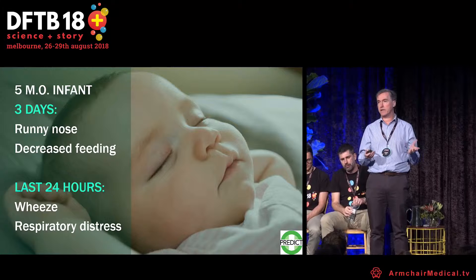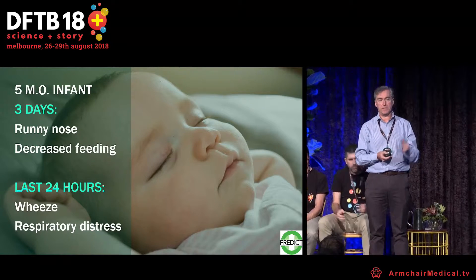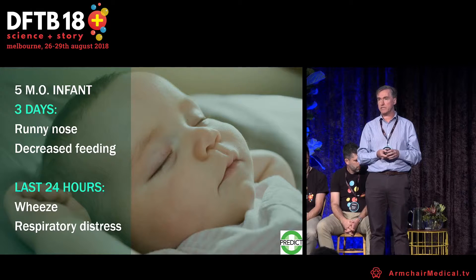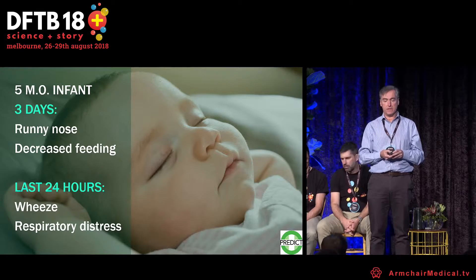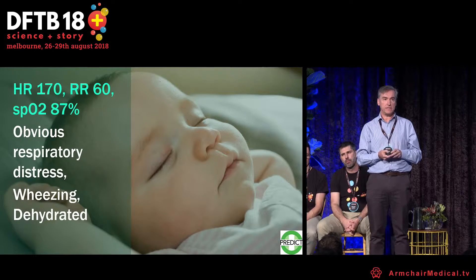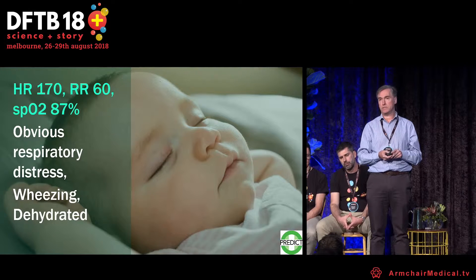The classic scenario for a child with bronchiolitis: you have a kid with a few days of runny nose and decreased fever. In the last 24 hours, the reason why they are presenting to the emergency department, he has developed wheezing and respiratory distress. The vital signs: heart rate of 170, respiratory rate of 60, SATs of 87 on room air, with obvious respiratory distress, wheezing, and mild dehydration.